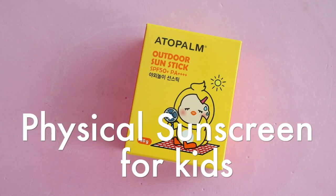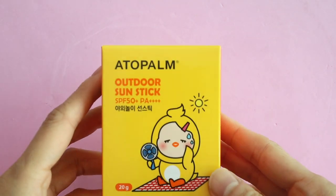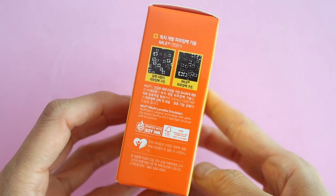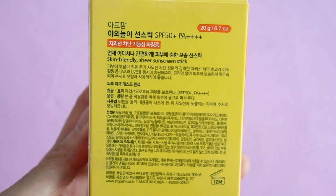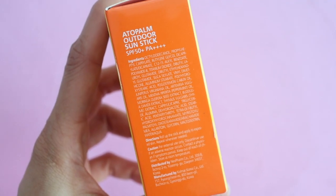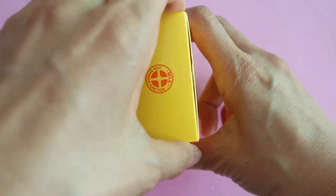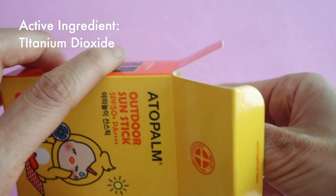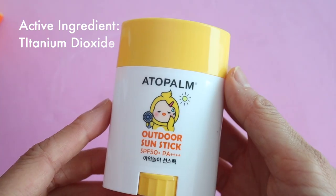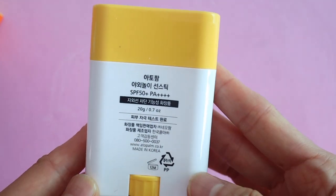Since my kids liked the Shushu and Sassy sunscreen so much, I decided to pick up this outdoor sunstick by Atopalm last time I was at Olive Young. This one is also rated SPF 50 and PA++++, and my kids have also liked this. The active ingredient is titanium dioxide, which has slightly less UV protection than zinc oxide.